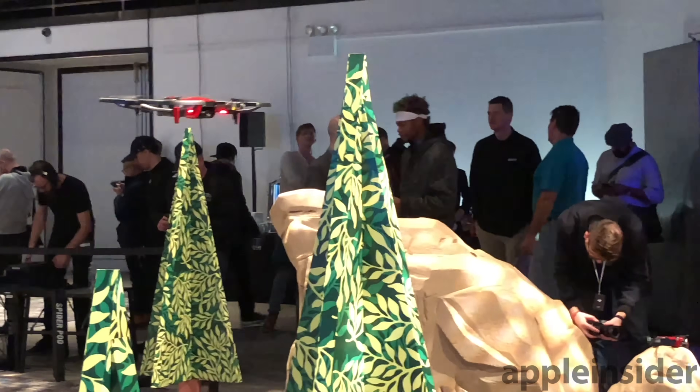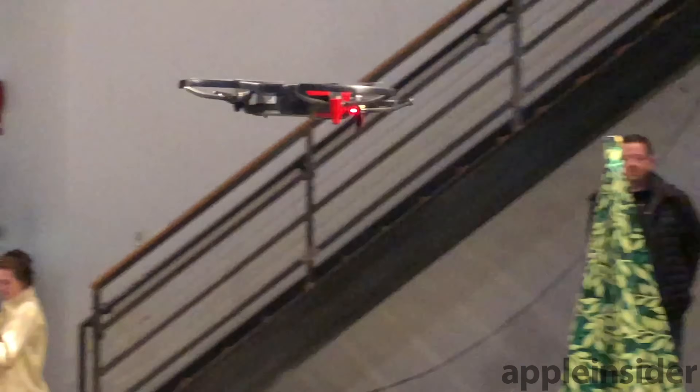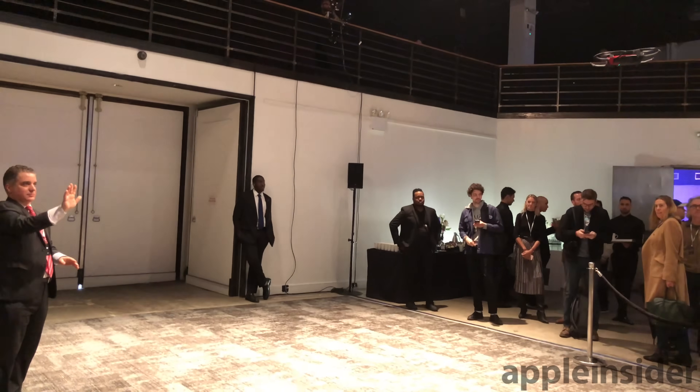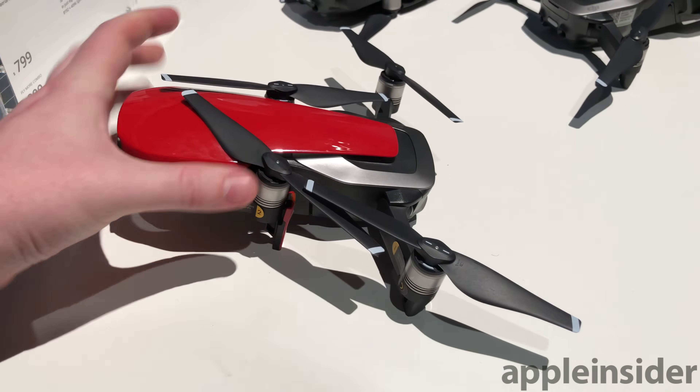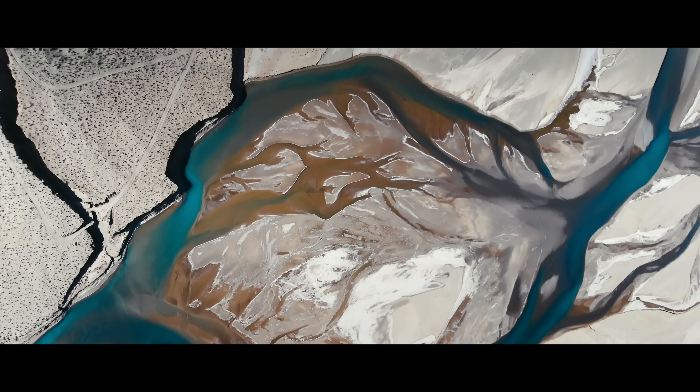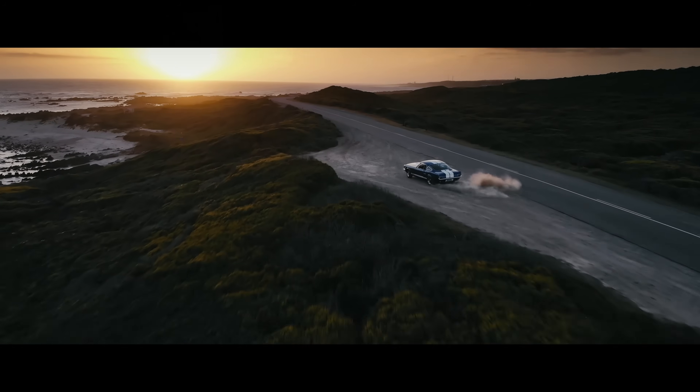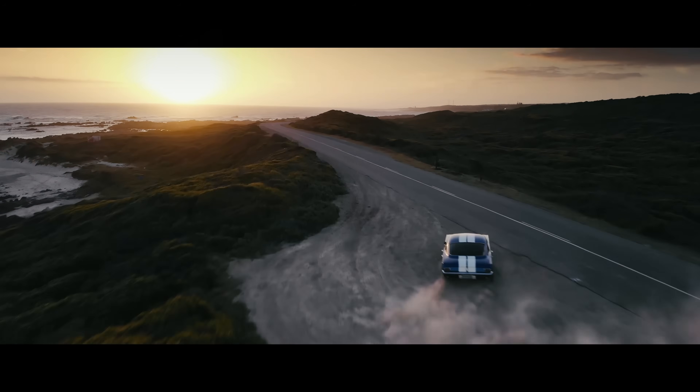It's hard to say with certainty how the Mavic Air will perform in the real world, given that Tuesday's keynote was indoors and hands-on opportunities focused on gesture controls, obstacle avoidance, and foldability. But the sample 4K footage DJI showed — including stunning shots from Patagonia by photographer Chris Burghardt — gave an excellent first impression.